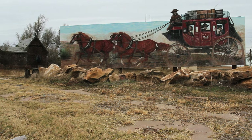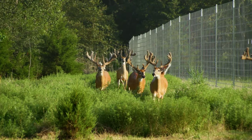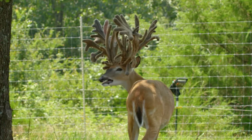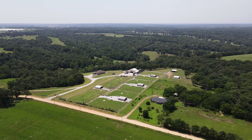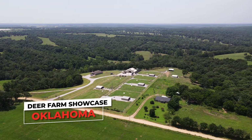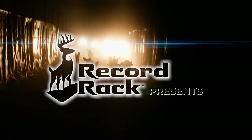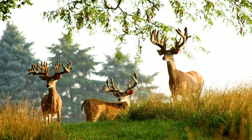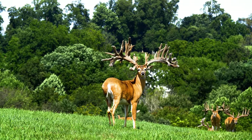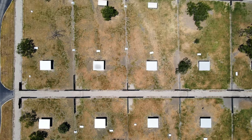Today, Deer and Wildlife Stories travels to Oklahoma, and we'll be visiting three different deer farms. You'll see why Oklahoma is considered to be one of the best states in the country for deer farming.